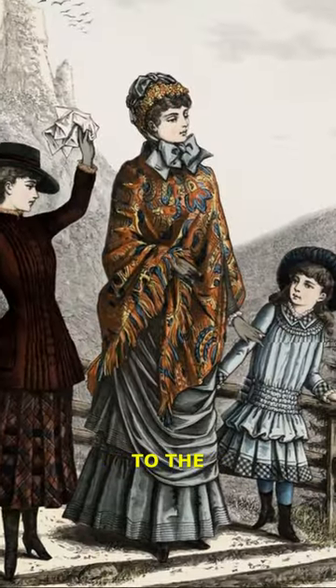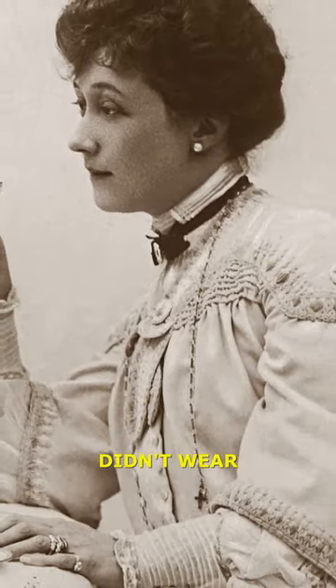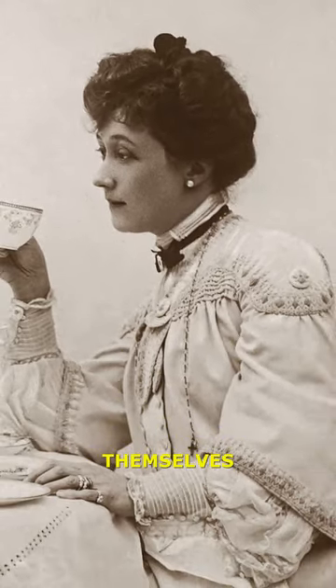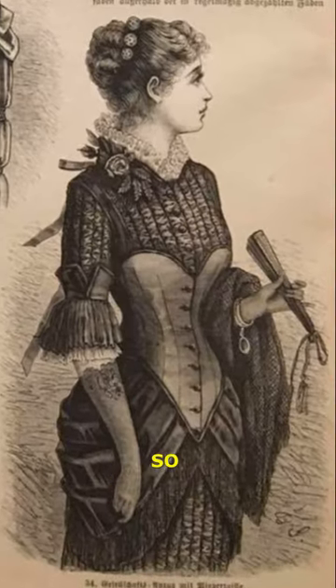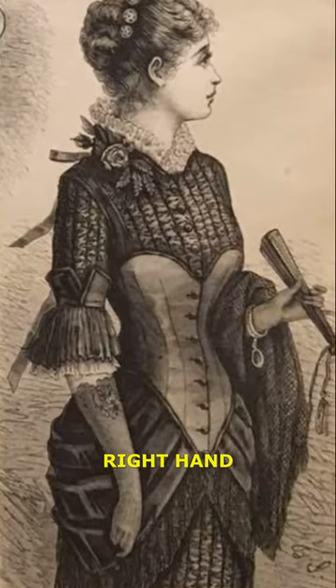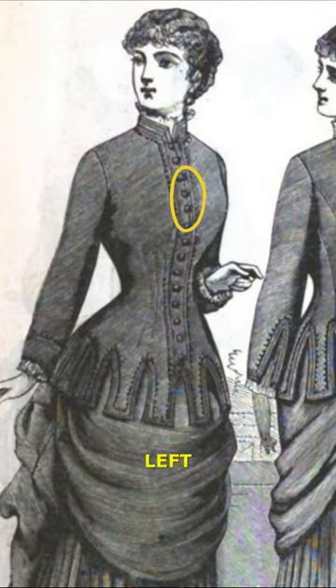This issue goes back to the Victorian era. At that time, noble women didn't wear their clothes themselves — this was done by servants. So that the servant who wanted to button the clothes from the front could do so with her right hand. That's why the buttons of women's clothes were placed on the left side.